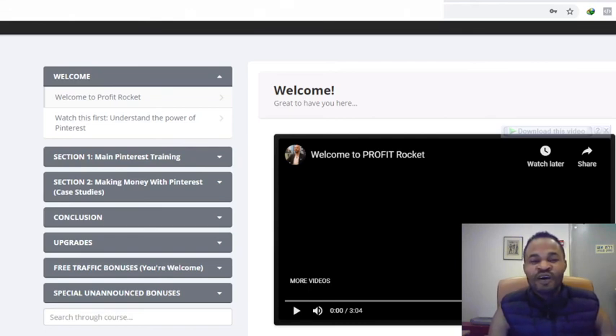Profit Rocket review. What's up guys, I'm Samuel from SamuelSunday.com and I welcome you to my Profit Rocket review. I'm right here in the member's dashboard of Profit Rocket, and in the course of this review I'm going to be giving you a full walkthrough and full demo of what Profit Rocket is all about, showing you everything in the members area.